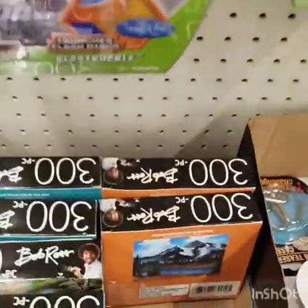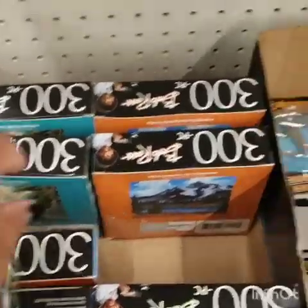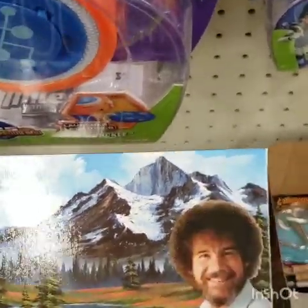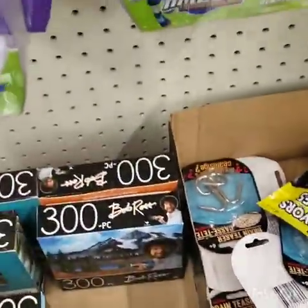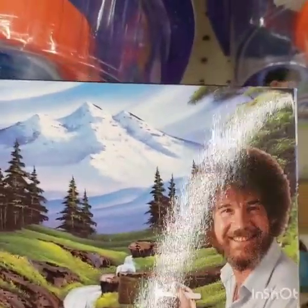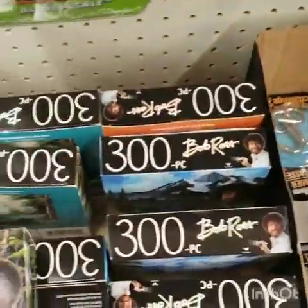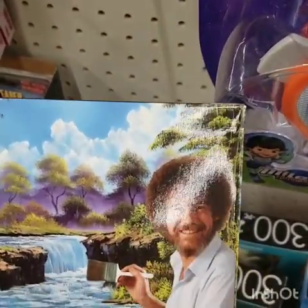Here are the Bob Ross puzzles - I remember him. These would be great gifts and after you put them together you could frame them so they can become a piece of wall art. That's beautiful - 'Mountain Hideaway' - I used to watch him on TV. Oh, this one is really beautiful too - 'Misty Waterfall' by Bob Ross. This is just beautiful.